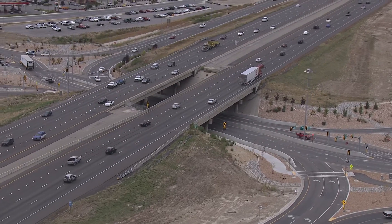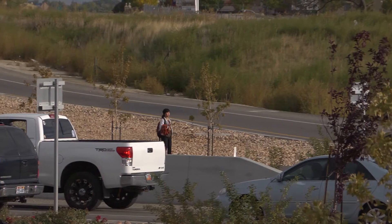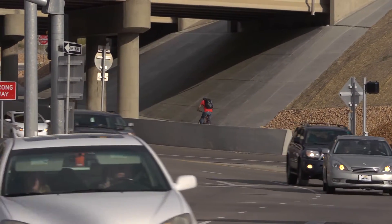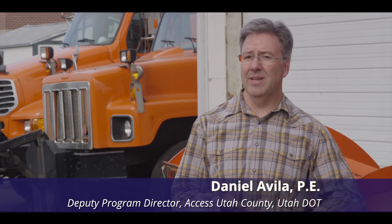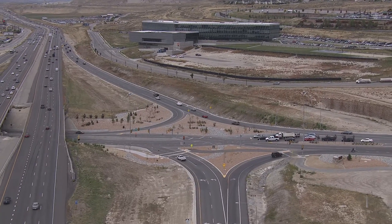It's not just vehicular traffic that benefits from a DDI. The I-15/Timpanogos Highway interchange has pedestrian and bicycle accommodations where previously there were none. We're actually happy to see that it's serving many users: bicyclists, pedestrians, cars, and heavy traffic.